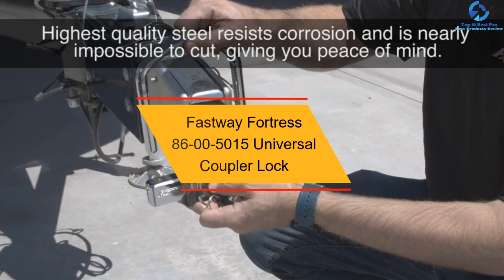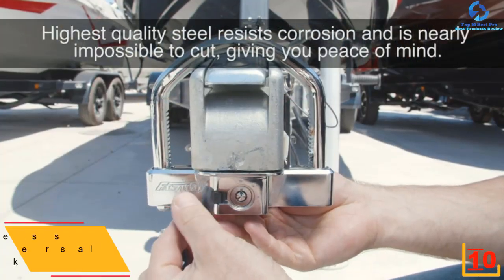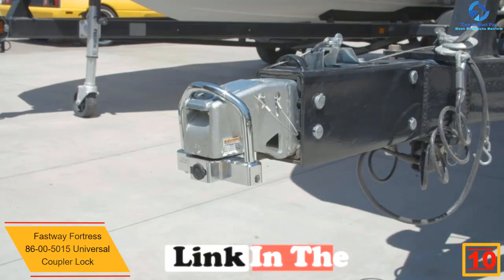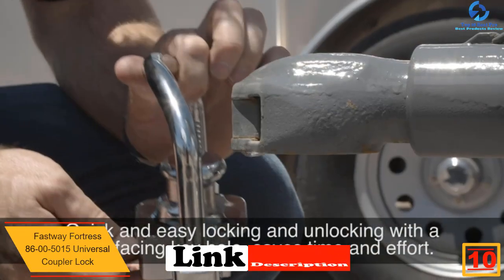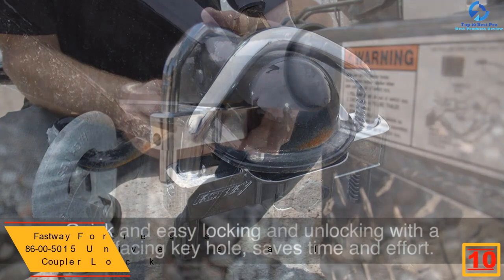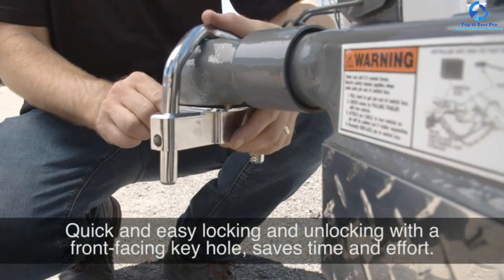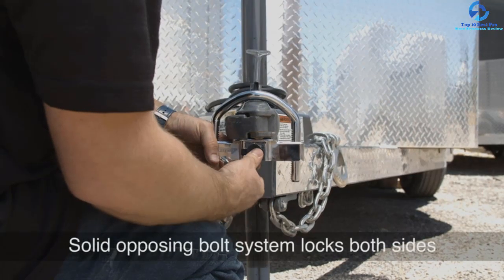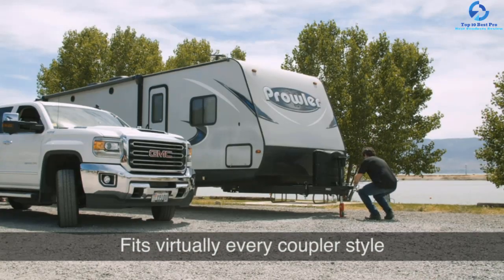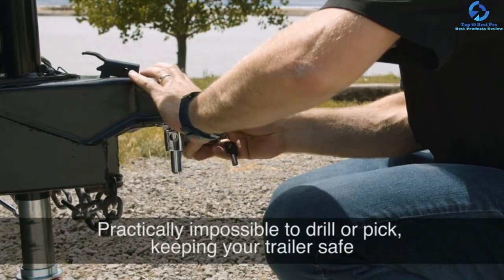Starting at number 10, we have the Fastway Fortress 8600-5015 Universal Coupler Lock. If you want an effective and reliable trailer hitch, then this piece by Fastway is perfect. Although it may have a simple design, it is strong enough to handle the vibrations and weight. This coupler lock universally fits 2-5/16 inch, 2 inch, and 1-7/8 inch couplers, and it protects your trailer by making it difficult for a thief to hook up the trailer to their vehicle, providing you peace of mind.